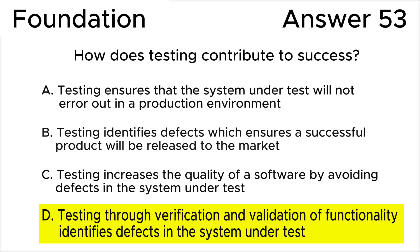Answer C is invalid because testing does not avoid defects — it identifies them. The process of finding and fixing defects increases the software's quality, not just avoiding defects in the first place. The key point is 'avoid defects.' Notice and pay attention: typical words such as 'ensure' and 'proof' most often lead to incorrect answers.